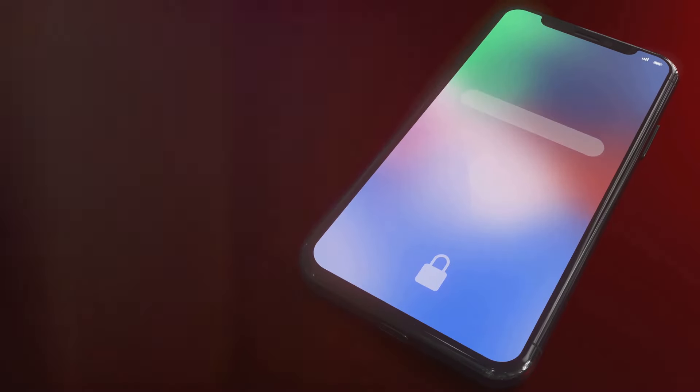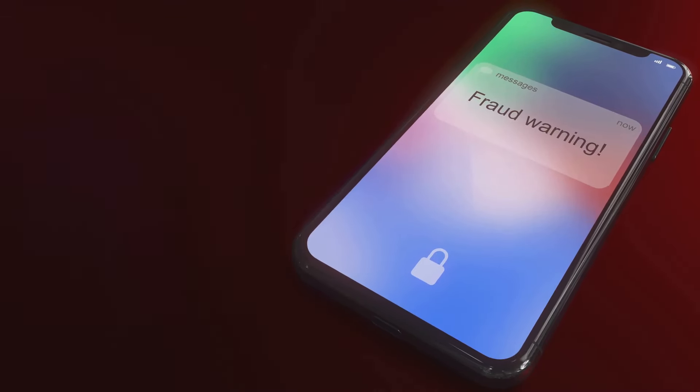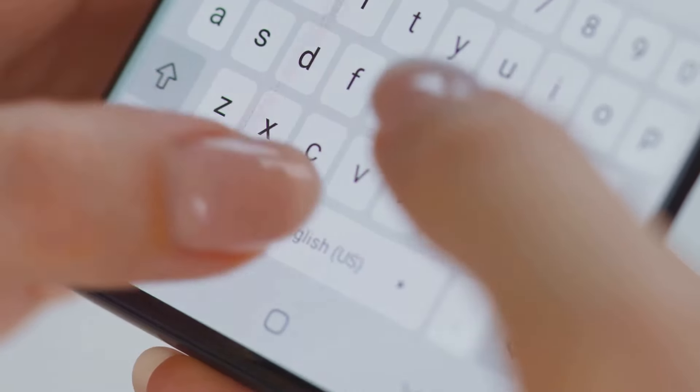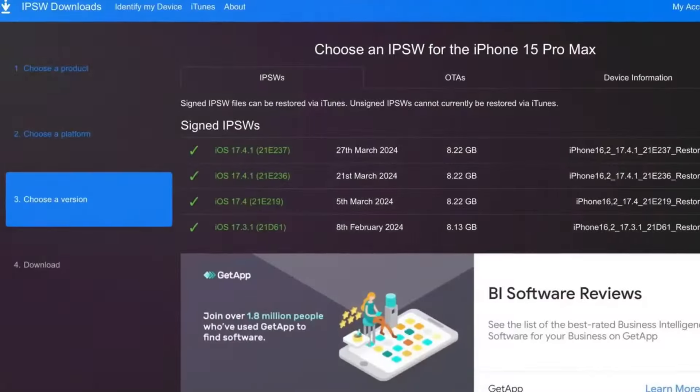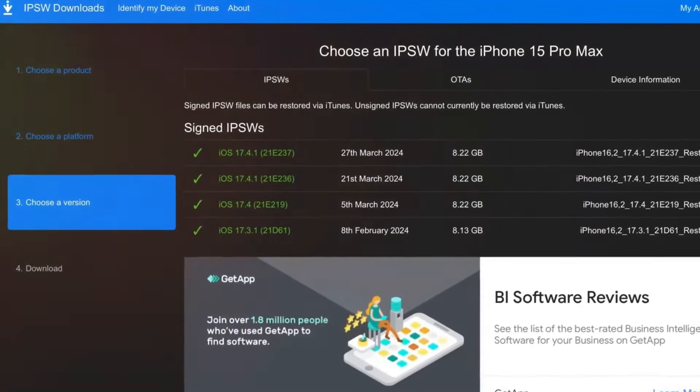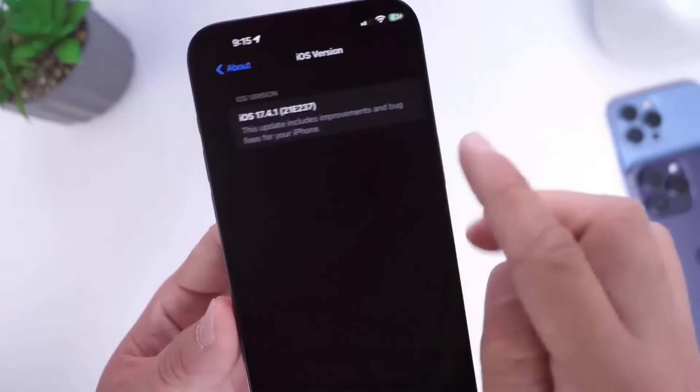Typing on an iPhone has never been smoother, thanks to inline predictions. This intelligent tool anticipates your upcoming word or phrase, streamlining typing and minimizing mistakes. It's not magic, it's technology — it's like your iPhone is reading your mind.